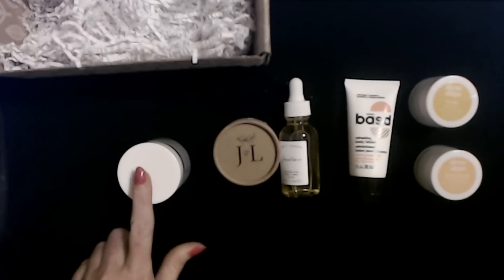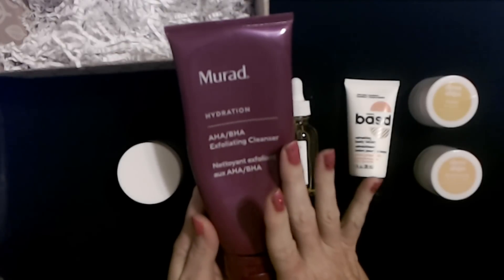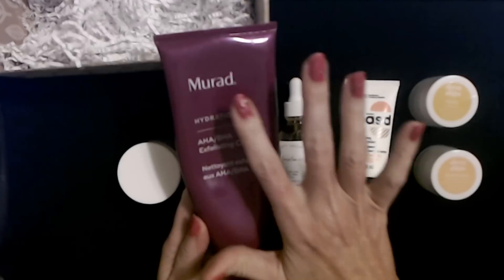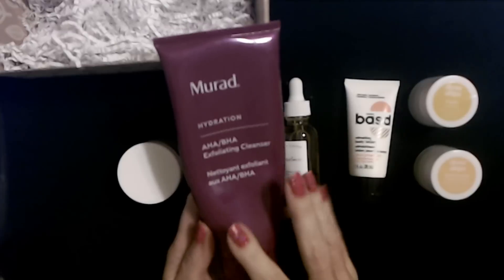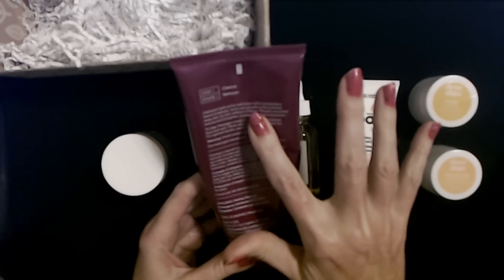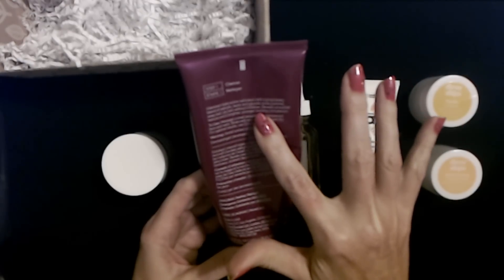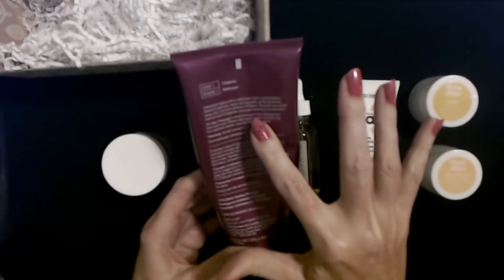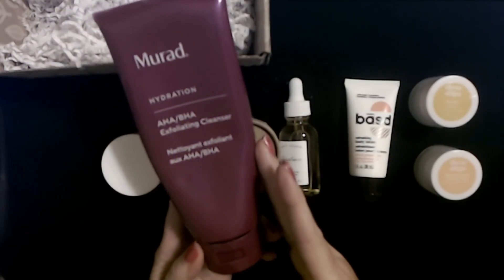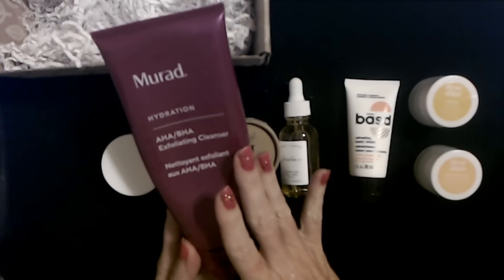Let me show you what I use. There's only a little bit left in here. I use this maybe every other day to clean my face. This is the Murad Hydration AHA/BHA Exfoliating Cleanser. Instead of using a facial scrub, every other day or so I use this. It's an intensive triple-action exfoliator with a proprietary blend of salicylic, lactic, and glycolic acids that polish away dull, dry skin without irritation, revealing smoother texture and a brighter, younger-looking complexion. This tube has probably lasted me three or four months. It has a very gentle exfoliator in it — super gentle. I love it.